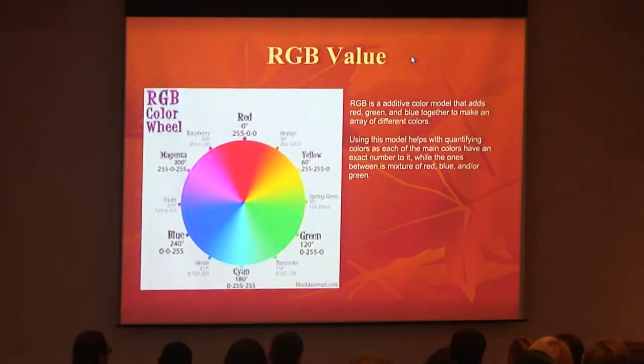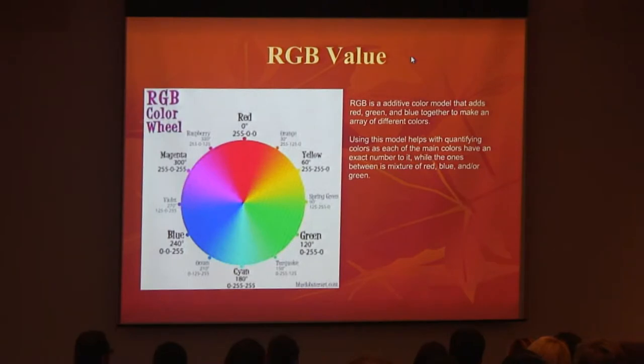RGB value. RGB is an additive color model that adds red, green, and blue basic colors together to make an array of different colors. As you can see at the very top, red is at its fullest appearance at 255 units or pixels. At 60 degrees, yellow becomes a mixture of red and green — that's why it's 255 for both red and green. And as you go around this beautiful color wheel, green is at its fullest appearance at 120 degrees with 255 pixels.